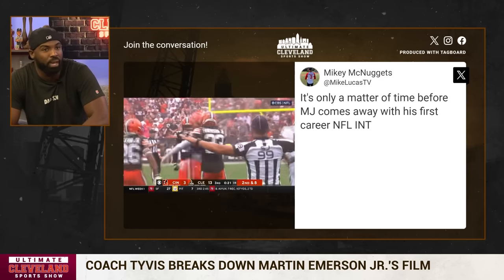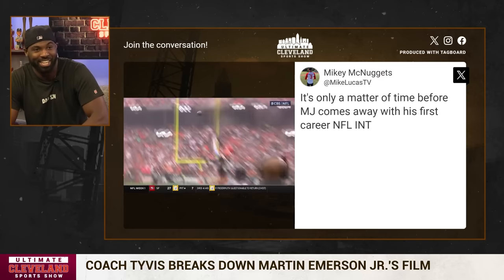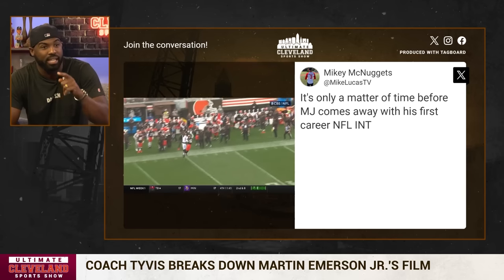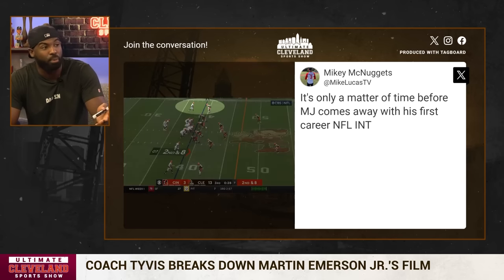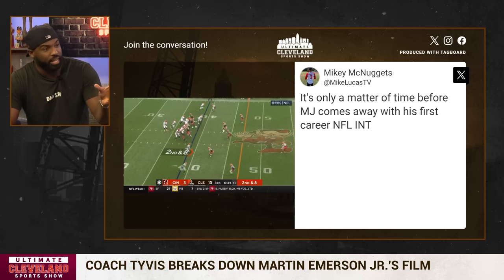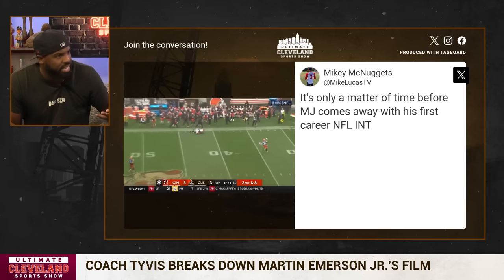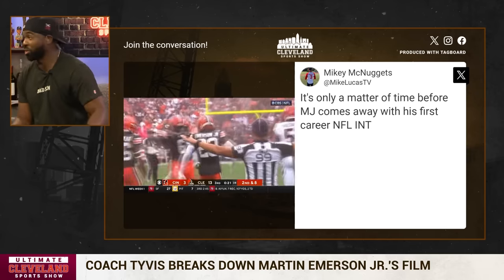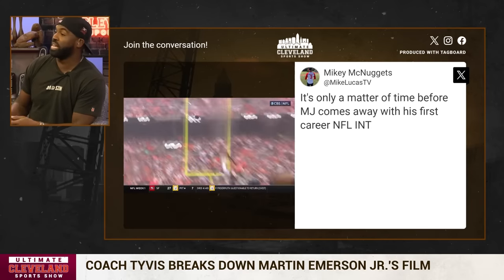He gets his head around and plays the ball. Martin Emerson has really been working on his press technique. Coming out of college, he led the SEC in pass breakups — that was important because it told me he knows how to play the football. Instinctively knows where it's going to be. When that ball goes up in the air, people get nervous and slow their feet down. There's a lot of stuff that goes into DBs that people don't know about. When you turn your head around and look for the ball, instinctually you slow down. But he speeds up. He keeps running and plays the ball.